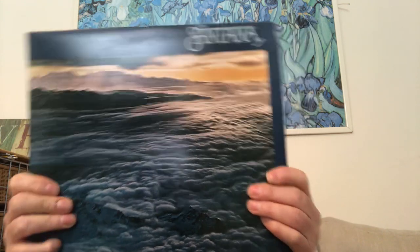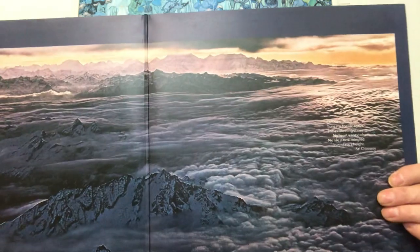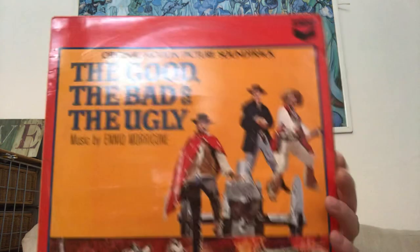I'm after Santana albums. I remember this one — 'Moonflower'. I think it's got 'She's Not There' on it. Looking on the back — it's got 'Black Magic Woman' on it... and yeah, 'She's Not There' as well. I think it's from '76 or '77. This is mint, really good condition, and I think it's two quid.